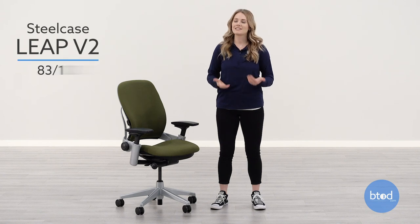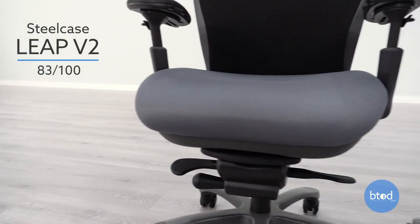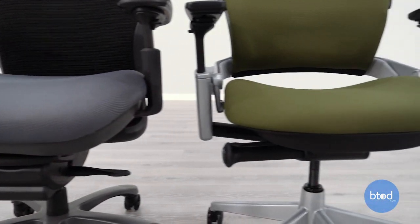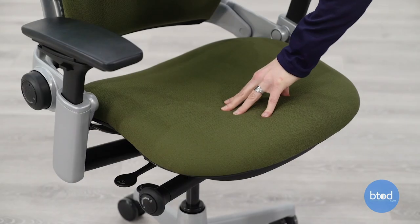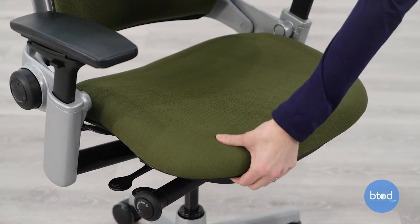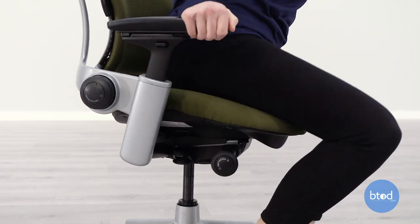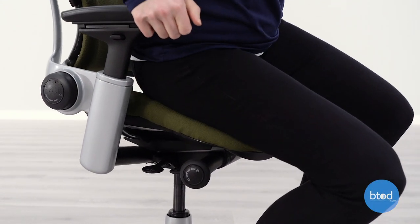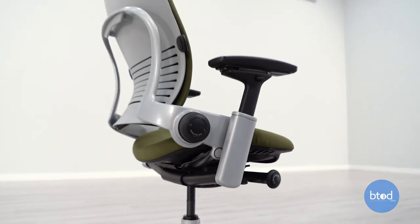Coming in at number two, the Steelcase Leap V2 — with eight scores of 80 and above — was liked by most and scored the same as the CXO. The seat pad on the Leap V2 is less thick and more firm than the CXO, which is by design, so if you're looking for a thicker seat pad you might want to consider a different option. The flexible front of the seat pan is unique to Steelcase products and provides give for the back of your legs, allowing for more movement in the chair. The only real complaint of the Leap V2 is the thinner seat pad, which some users did not like.